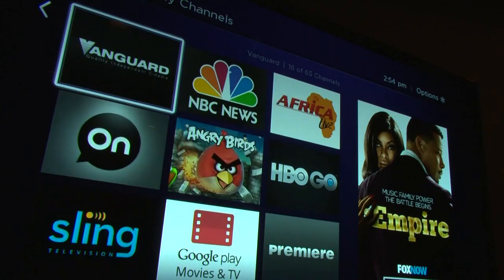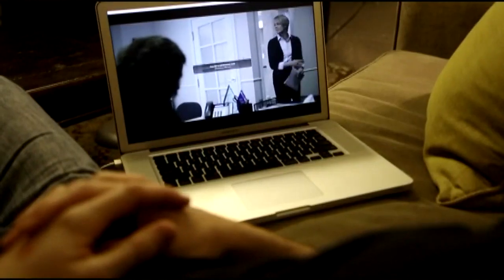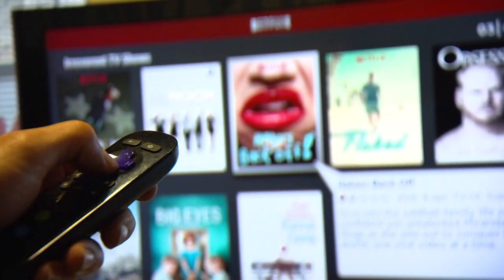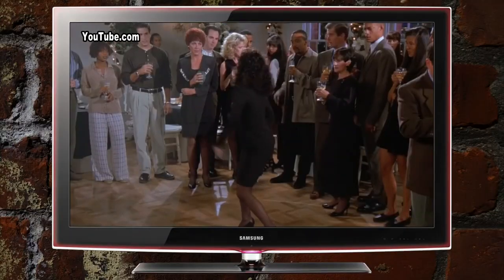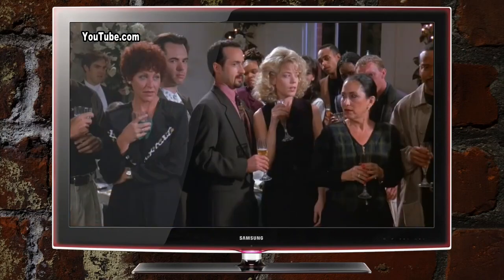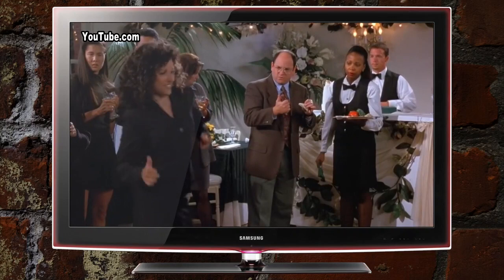Streaming services like Netflix and Hulu let you choose what you want to play back and watch. They all come with a monthly fee, typically between $8 to $12, but not all services are the same. For example, if you want to watch Elaine's famous dance moves on Seinfeld, you'll only be able to do that on Hulu.